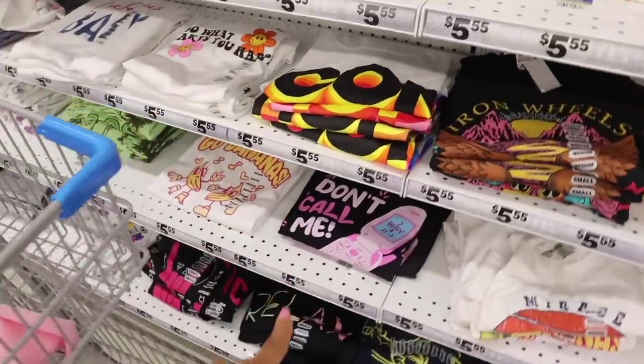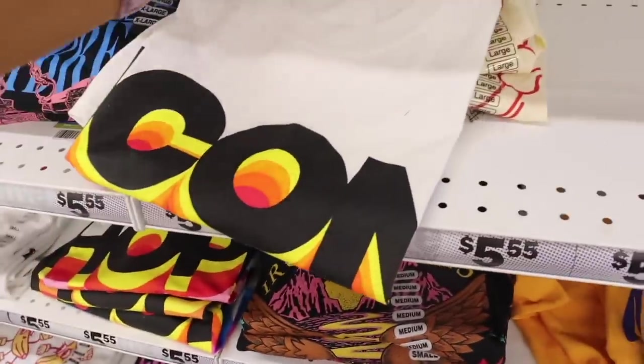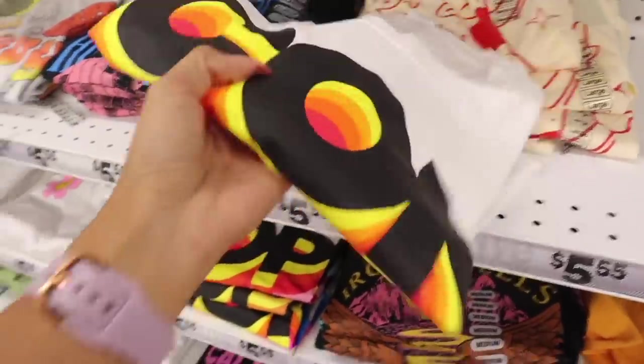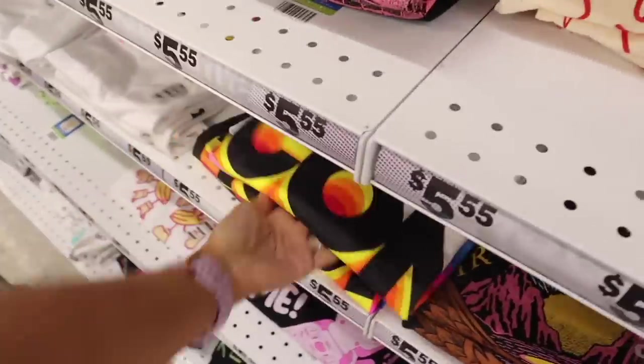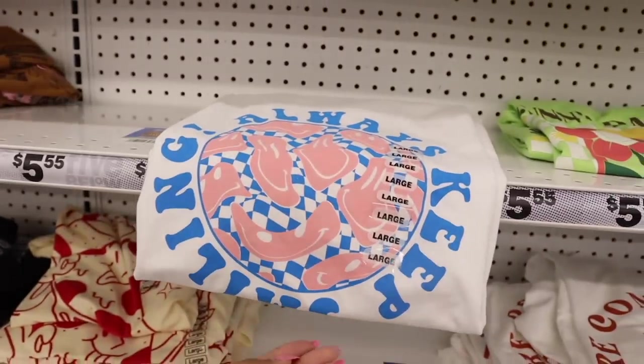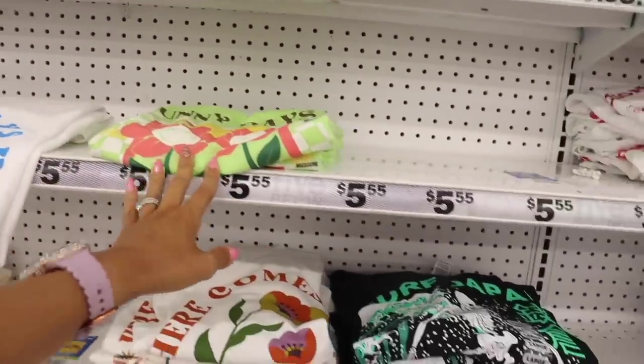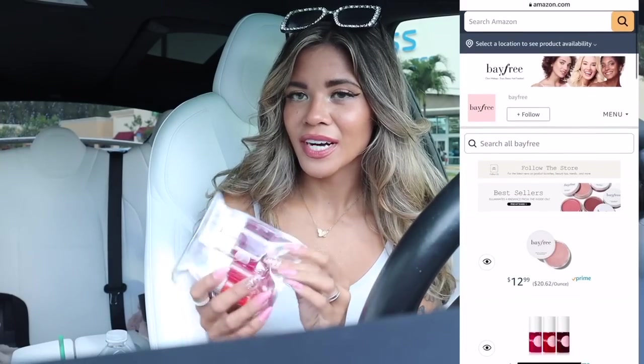They also have the 'Don't Call Me' shirt we've seen in the past, and this graphic shirt that says 'Icon' — really cute with the neon colors, but not something I'd wear. Up here there's a smiley face one that says 'Always Keep Smiling,' which is so cute, along with the Sunny Days and Surf Japan ones.